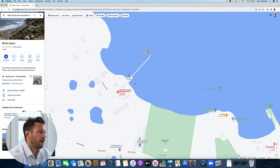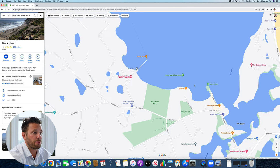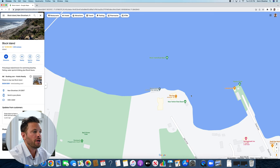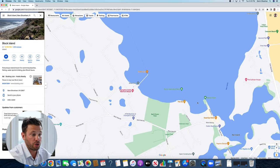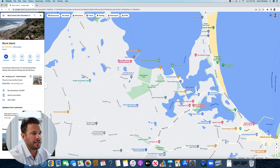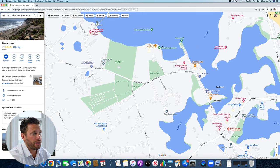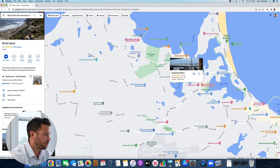The next spot you can put your boat is Payne's Dock, which is right next to the boat basin in New Harbor. A lot of boaters like this area and find it attractive because there's a very popular restaurant called the Oar right there — it's nice to just get off your boat, grab dinner or lunch, and pop back out to where your boat is docked. You also have Deadeye Dick's nearby in New Harbor, so those are your main boat parking locations.